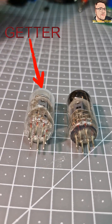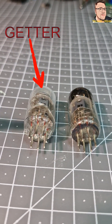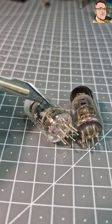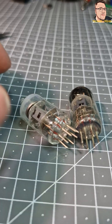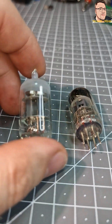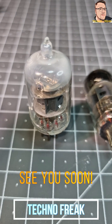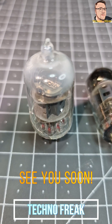This is a getter — a substance, usually an evaporated metal, applied onto the walls of the vacuum tube to absorb residual gas. The getter changes its color to white when the tube loses vacuum.